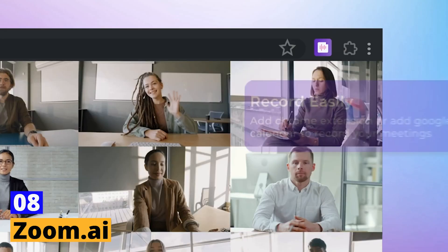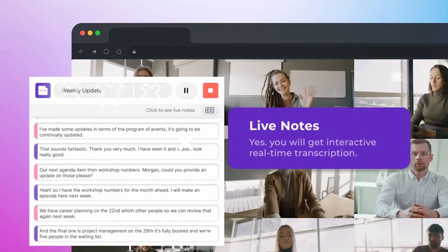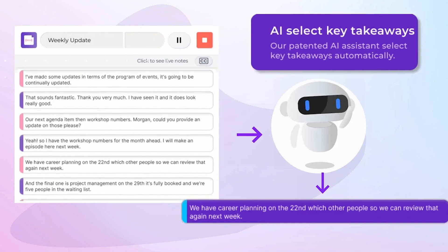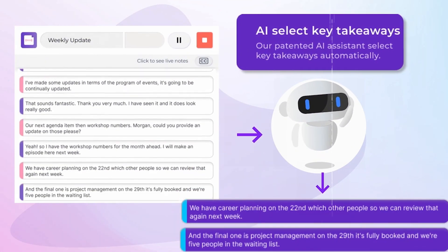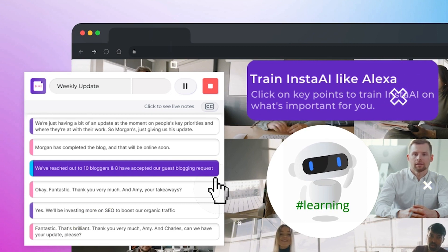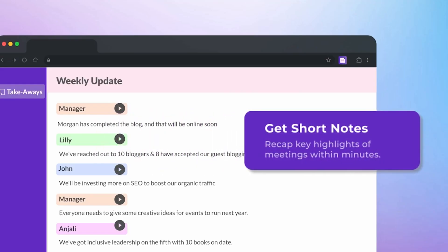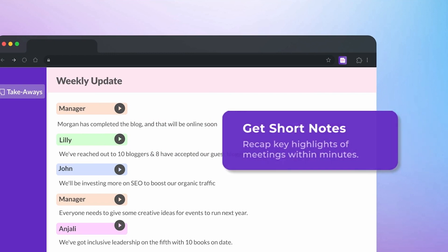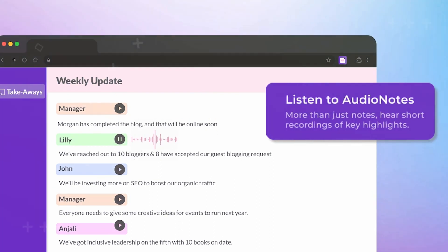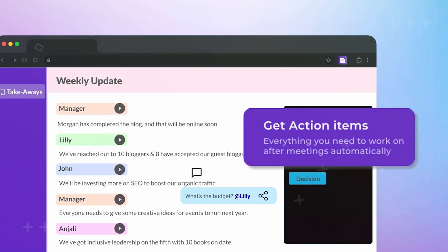Tool number 8: Zoom.ai. As content creators, we often have to juggle multiple tasks, from responding to emails to scheduling meetings — this can take away from the time we could be spending creating content. But fear not, Zoom.ai is here to help. This AI-powered virtual assistant can automate your administrative tasks, such as scheduling meetings, responding to emails, and even booking travel. Its virtual assistant uses natural language processing to understand your requests and responds in a conversational tone, making it easy to delegate tasks and get more done in less time. Get ready to free up some time and focus on creating content.